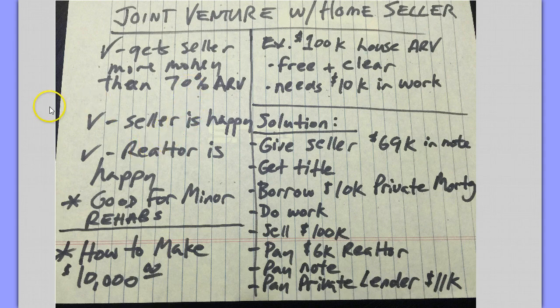I hope you've enjoyed this. This is not wholetailing. Wholetailing is where you're doing a minor rehab and selling it, but it's not FHA mortgage ready — somebody else is doing some sweat equity. You might have everything ready but paint and carpet, and somebody moves in and does that on their own. Not wholetailing — this is a joint venture with the home seller. Thanks very much for listening.